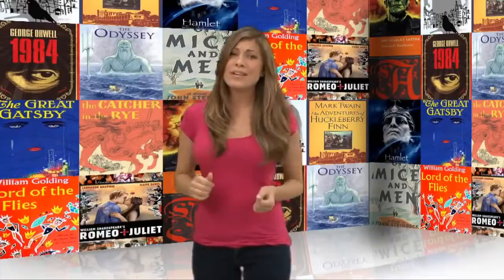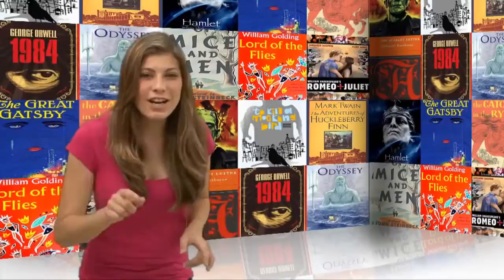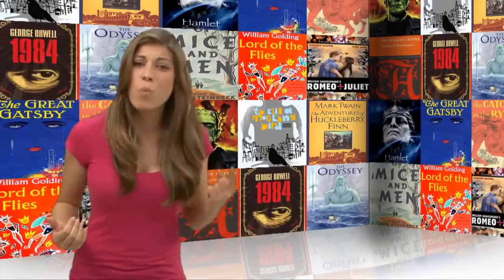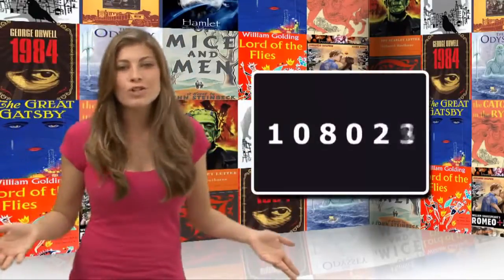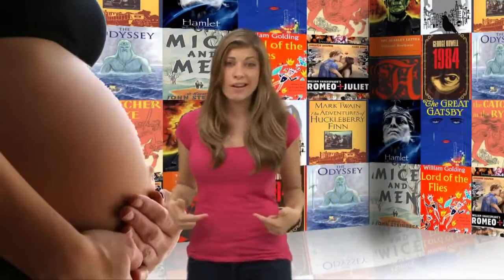The Scarlet Letter is a messed up story about a woman who gets pregnant when her husband isn't around and she won't say who the father is. The whole town ridicules her for this and there's a twist as to who the father is. This story sounds like it belongs on Maury.